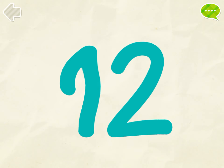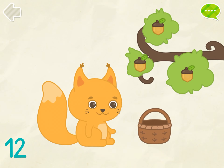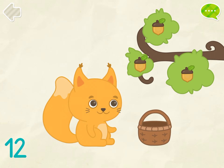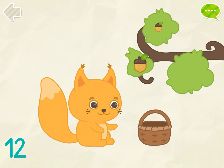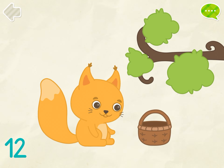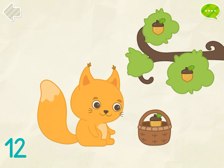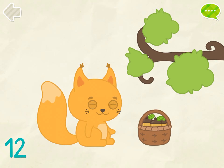1, 2, 3, help squirrel to collect 12 acorns. 1, 2, 3, 4, 5, 6, 7, 8, 9, 10, 11, 12.